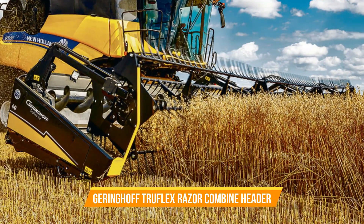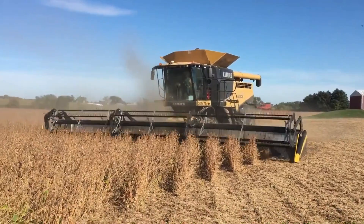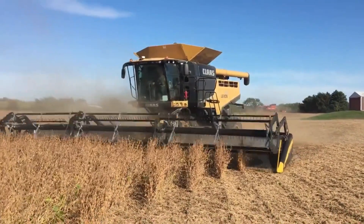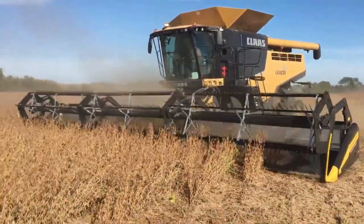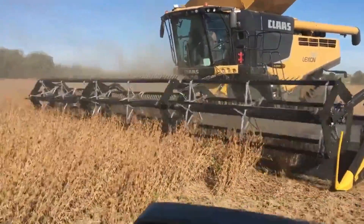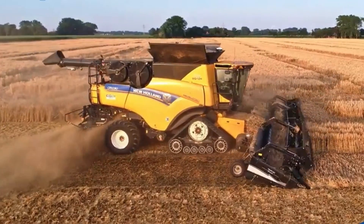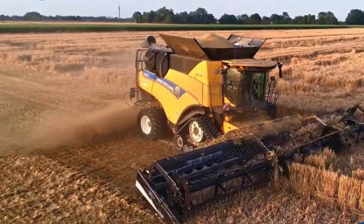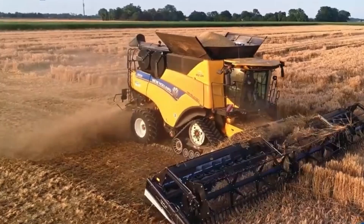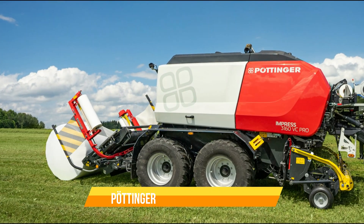Number twenty-five: Geringhoff TruFlex Razor Combine Header. This header revolutionizes combine harvesters with its innovative design, enhancing crop flow efficiency. It features a flexible frame, cutting bar, and reel providing exceptional sensitivity and control. Its lightweight flip-over reel ensures optimal visibility and crop flow, setting a new standard in harvesting technology.